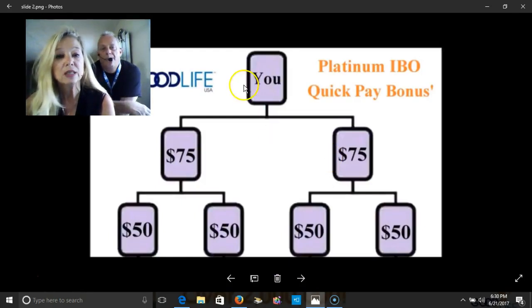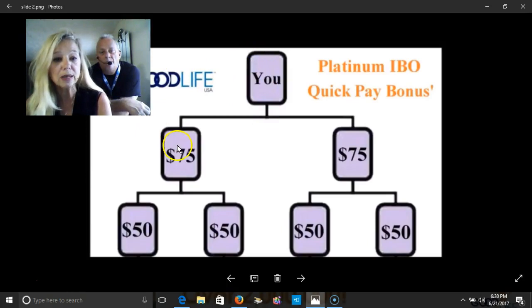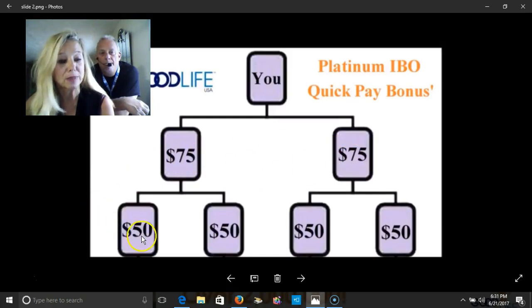So let's just say this is you and you personally sponsor a person here and a person here. You would get a quick pay bonus of $75 — this is you, you're platinum, and you enroll two platinums. You get $75 for each. Now these two platinums enroll platinums, so then you would get $50 each because these guys enrolled.